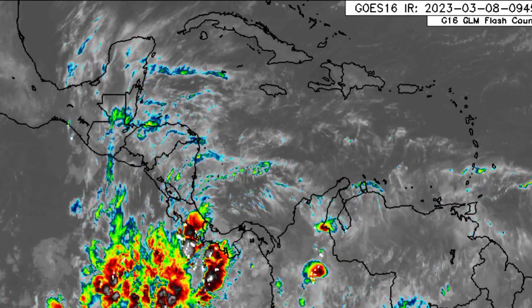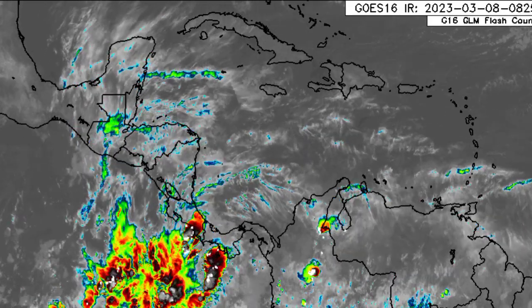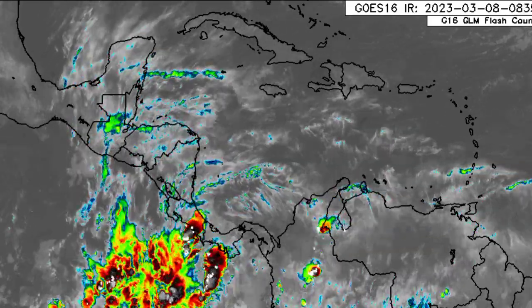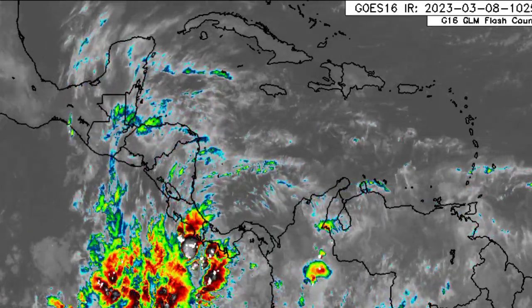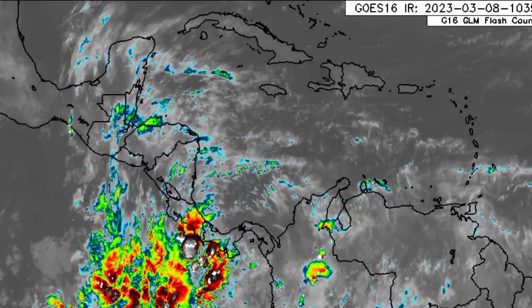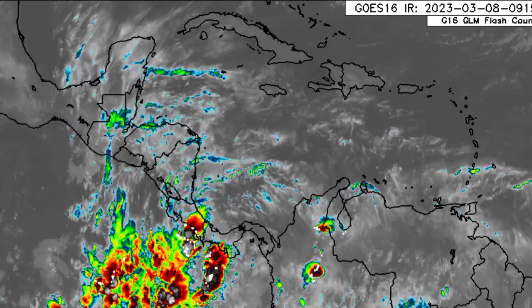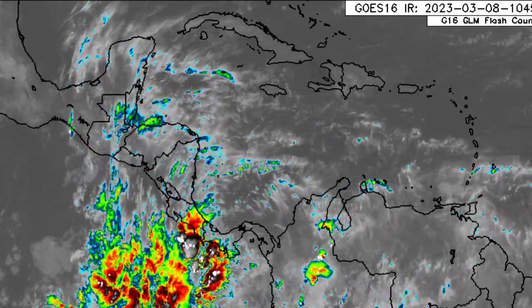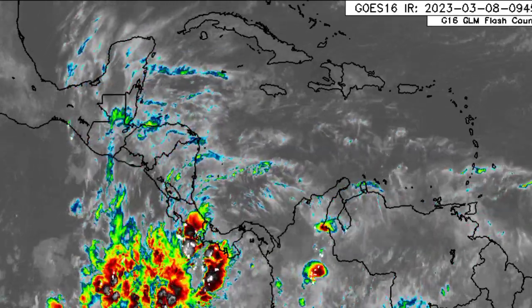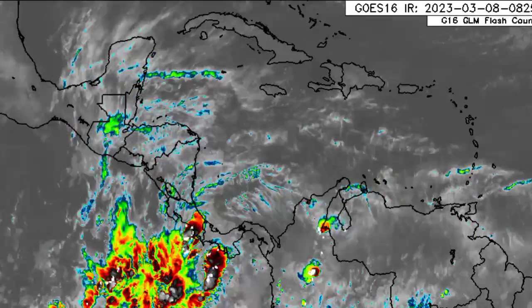We're going to be starting out with the infrared view of the region so we can see a part of the eastern Pacific as well as the western Atlantic on this map here. In the Caribbean, we're mainly seeing the passage of clouds, a few blue and green spots noted here and there indicating areas of a bit of convection. Over in the eastern Pacific, there is an abundance of convective activity taking place. For the Caribbean, there isn't too much going on and not too much is expected as we progress throughout the rest of this week.